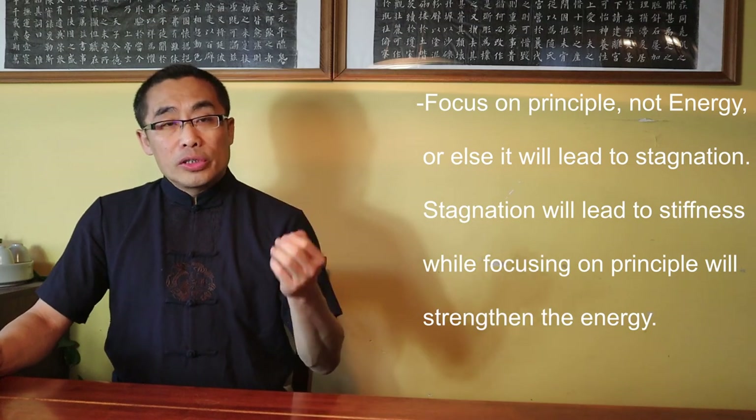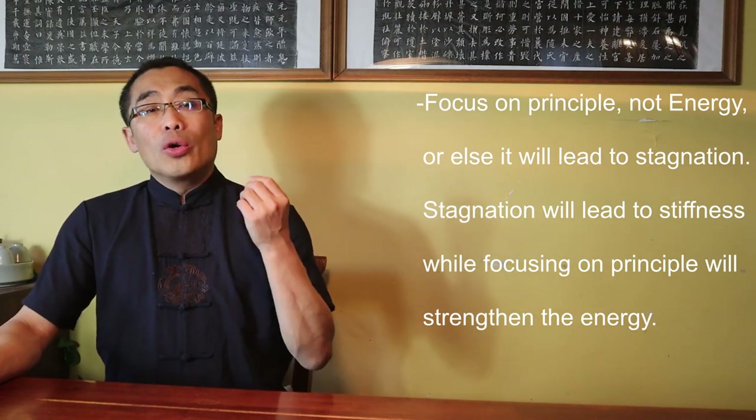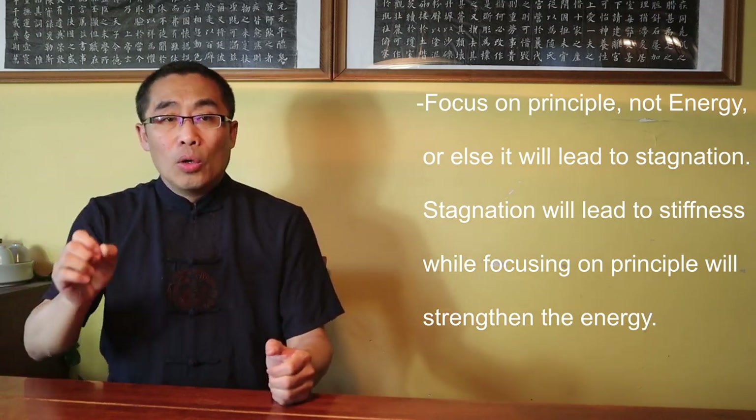This proverb emphasizes two important aspects: first, martial power should originate from the Dantian area; and second, power should be transferred to arms and legs in practice. In other words, Tai Chi energy should be everywhere in the body. The second principle: Focus on principle, not energy, or else it will lead to stagnation. Stagnation will lead to stiffness, while focusing on principle will strengthen the energy. Only focusing on how energy circulates is not the right approach — you should focus on the movement in practice, since energy is part of the movement.